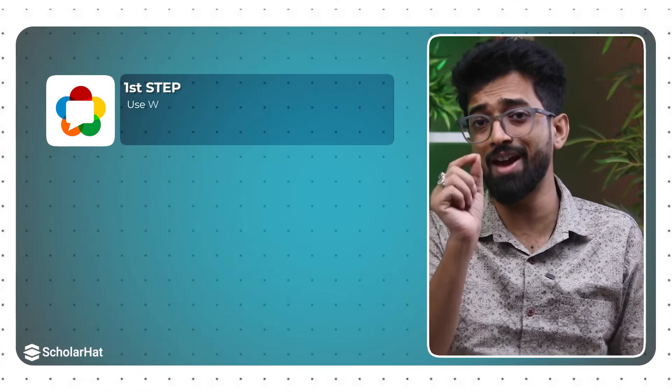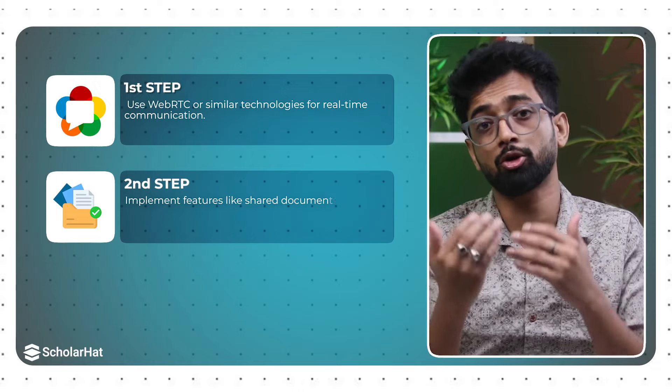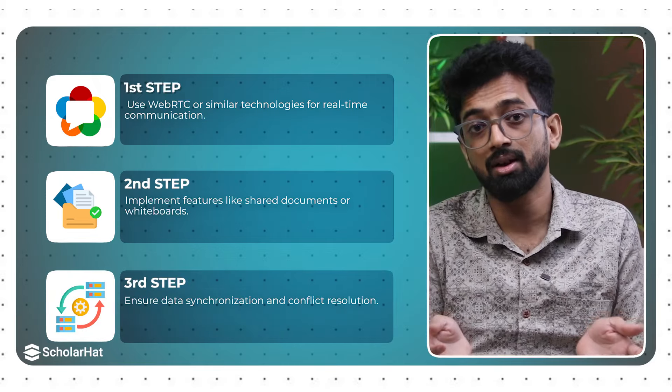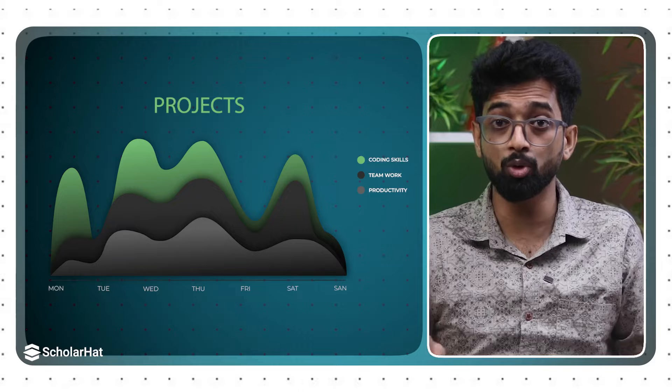Building a social media platform tests your full-stack skills and your ability to create engaging, user-centric applications. Finally, there is the real-time collaboration tool — perfect for those looking to work with advanced real-time technologies. Use WebRTC or similar technologies for real-time communication, implement features like shared documents or whiteboards, and ensure data synchronization and conflict resolution. This project demonstrates your ability to build applications that support teamwork and productivity.